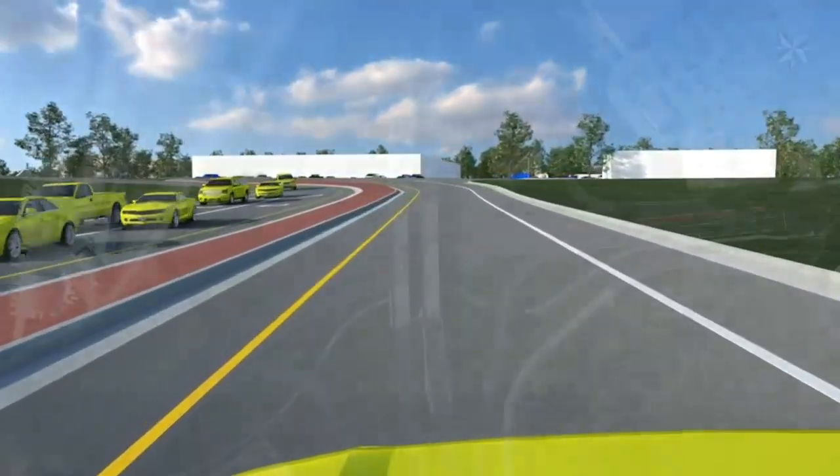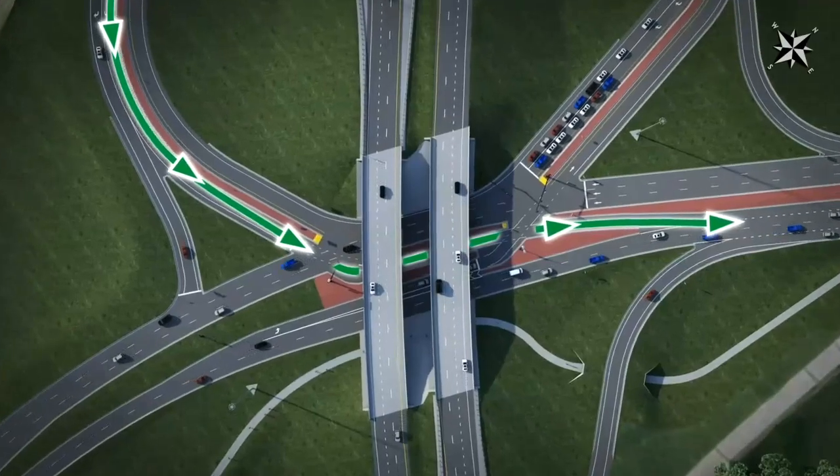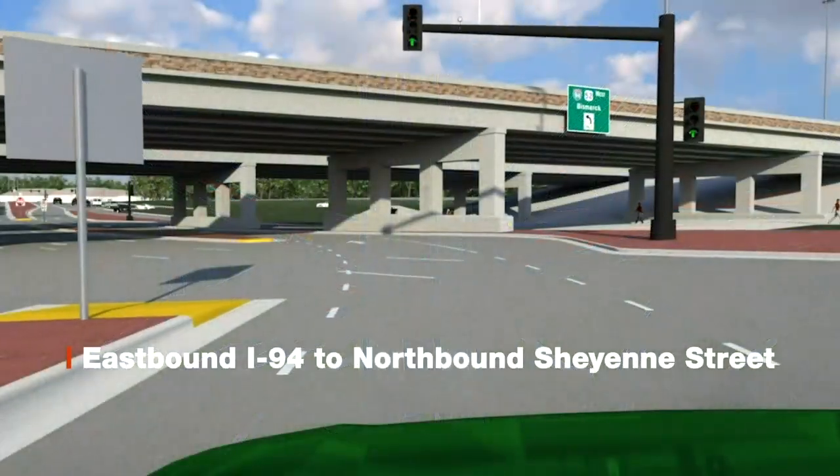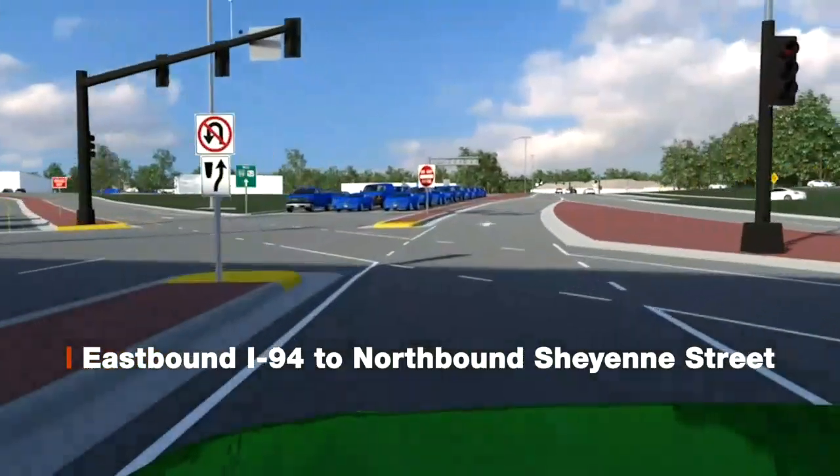Eastbound I-94 traffic looking to head north on Cheyenne Street will also be met with a signal light. Once green, the arrows and defined median will guide you through the intersection where you will end up northbound on Cheyenne Street.